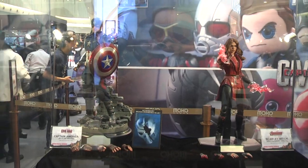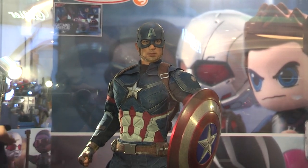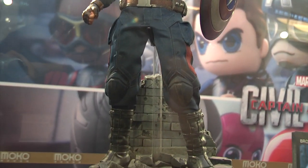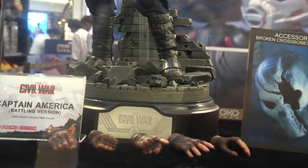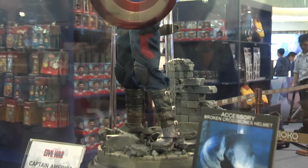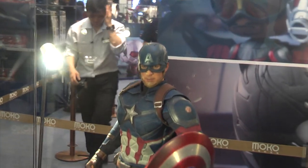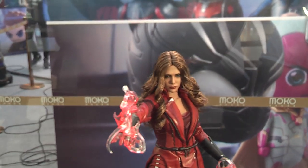Moving on to the movie promo figures — I know you guys have been waiting for this. This is the battling version of Captain America in Civil War. I've panned in a little bit so you can get a closer look at the slightly weathered suit. You'll also see the scratch marks on the shield, the diorama base it comes with, the broken Crossbones faceplate or helmet that comes with this movie promo edition, and a various number of different hands. When it comes to the suit, it's very similar to the original Civil War Captain America with a few more scuff marks here and there, and many collectors have talked about the similarities to the original version.